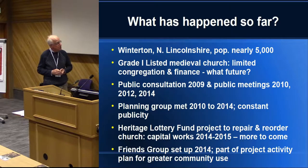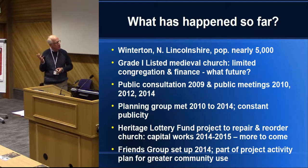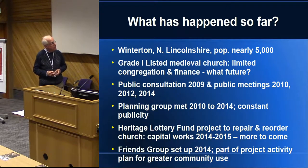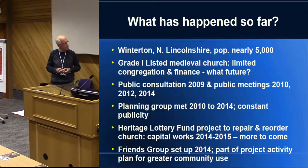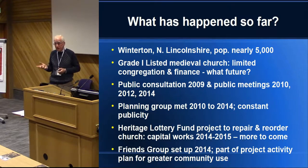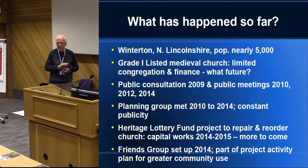That all led up to a Heritage Lottery Fund project to repair — although the church wasn't in a terrible condition, it did have a bit of a leaking roof like many churches. We wanted to reorder the Victorian interior, which was very heavy pitch pine pew benches with floors at different levels, making it impossible to do anything. We wanted to reorder the interior, and for those capital works the whole project was about a million pounds. Heritage Lottery put up about three quarters of a million, and we found the other two hundred and ten thousand from other sources. A great deal of capital works went ahead in 2014–15. We haven't finished — we've got more fundraising and more work to do — but we've got a huge amount done.